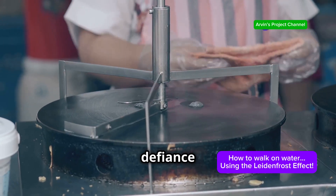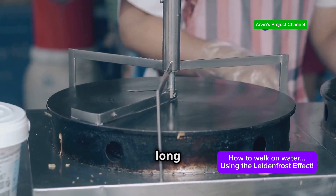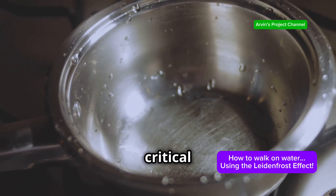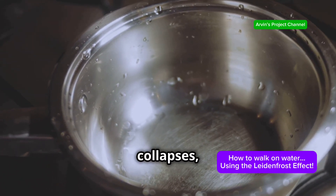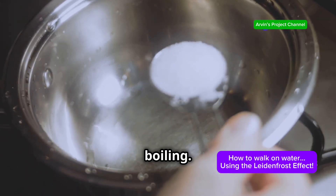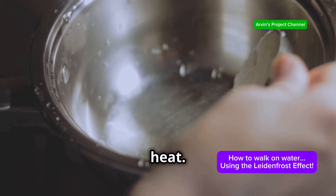However, this defiance of heat has its limits. The vapour layer can only sustain the droplet for so long before it starts to break down. If the temperature drops below a critical point, the vapour layer collapses, leading to rapid contact and the familiar sizzle of boiling. This marks the end of the Leidenfrost effect as the liquid finally succumbs to the heat.